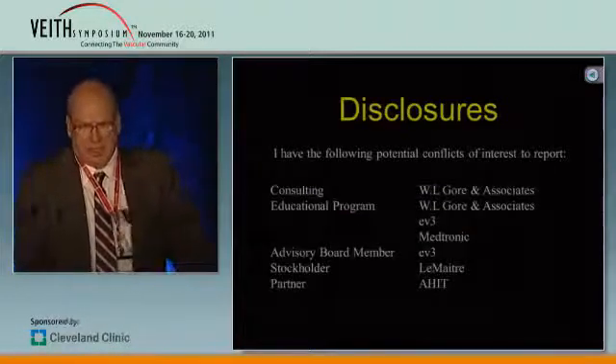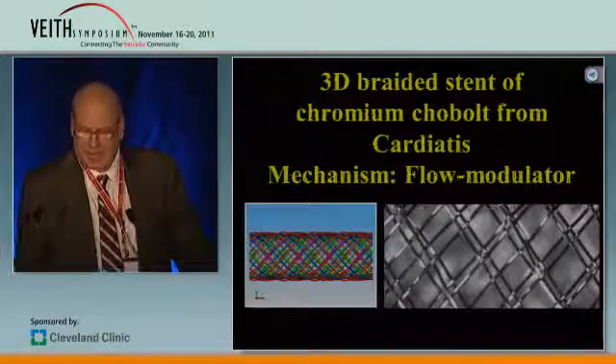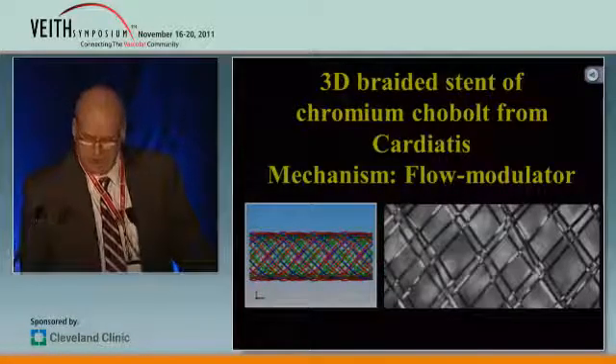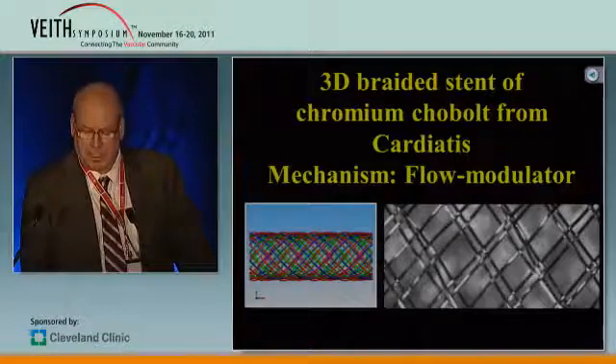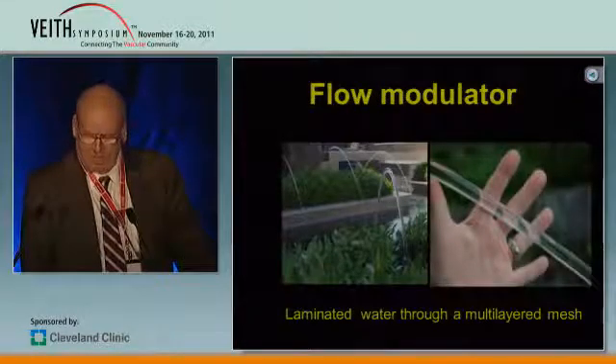I have nothing to disclose in conflict with this presentation. We have used a chromium-cobalt stent from Cardiatis. It's a flow modulator mechanism we are talking about — this is in nature what laminar flow is.